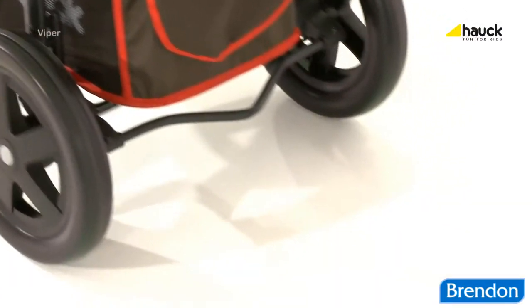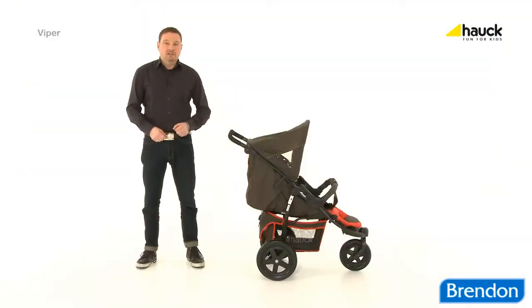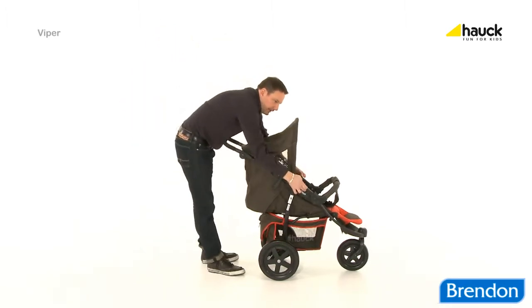Use the foot locking brakes to secure the buggy. And for transport in your car, the Viper can be easily folded down small. Just pull the two safety levers on the left and right hand side.